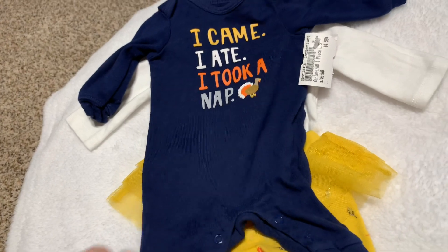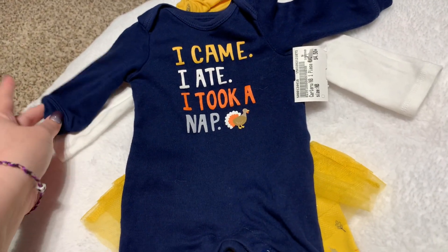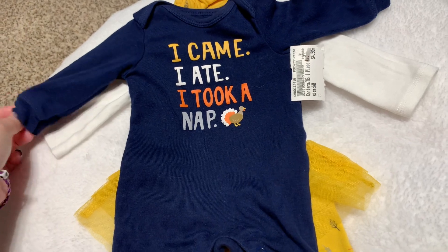I showed this in my last video — I got it from Once Upon a Child. It says 'I came, I ate, I took a nap,' and it's navy. It's been washed so it won't fade on your baby, plus I don't leave them in their holiday outfits very long anymore.